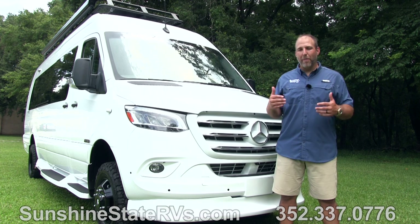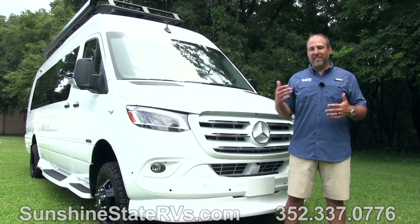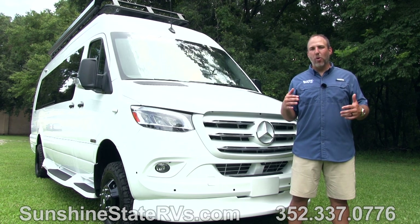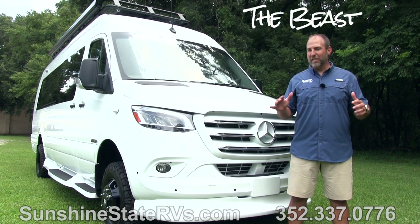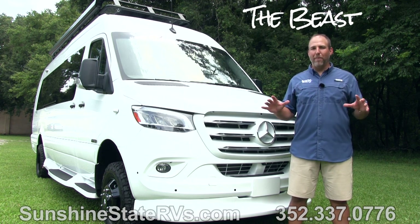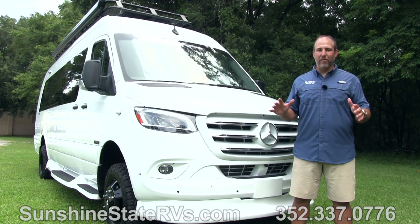So this is a 2022 American Coach Patriot. This is the MD-44 plan, 4x4. This is what is known as the Beast. There's not many of them out there. There's not many of them made. It is the Mac Daddy of all Mac Daddy Class B RVs.